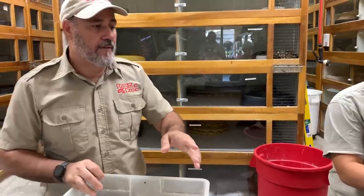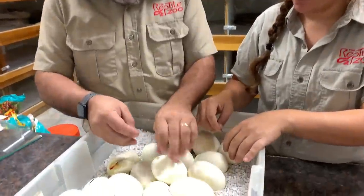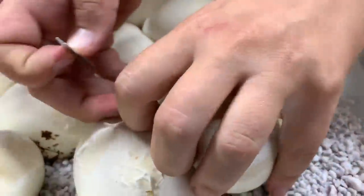Go ahead and shut that all the way. Okay, so let's see what we got here. We already saw that one's nose. You want to go ahead and start on some of the open ones? And we're gonna just carefully cut them.